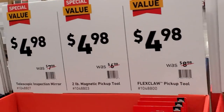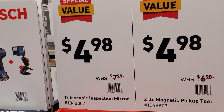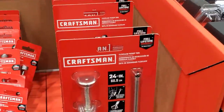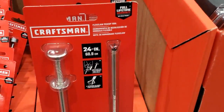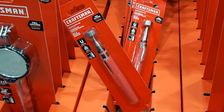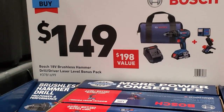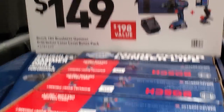$4.98 for your choice of accessories — I really like the flex claw. That's something you need in every household. Even for DIYers, you're always going to drop that screw into the engine bay. These magnetic extended poles are great for that too — $1.49.